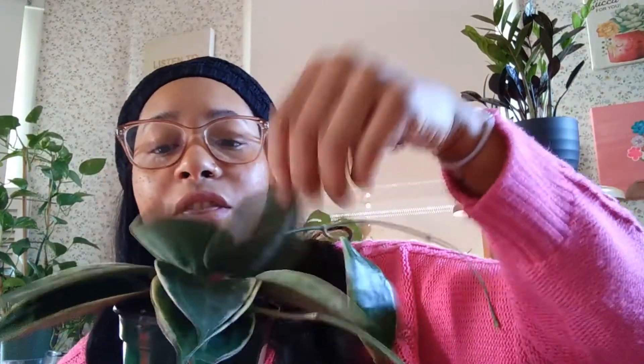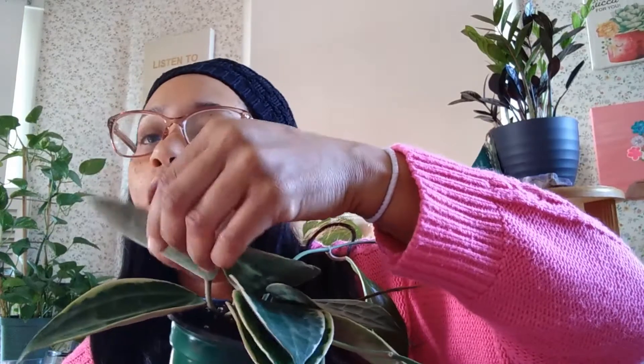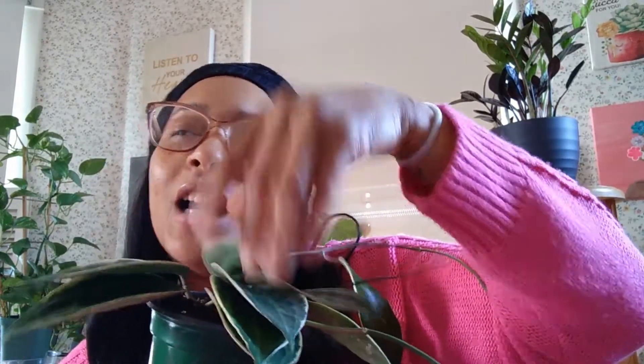Next up is going to be my variegated Macrophylla Hoya. I love the feel of the leaves — they're thick, not quite cardboard. It's a great plant. I just purchased this so there's no new growth yet, but I will keep you guys updated.